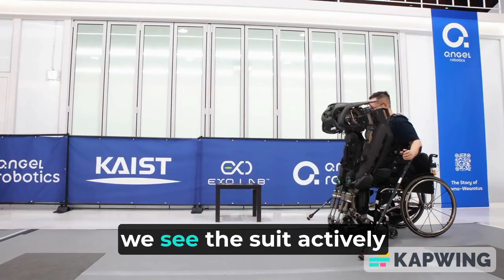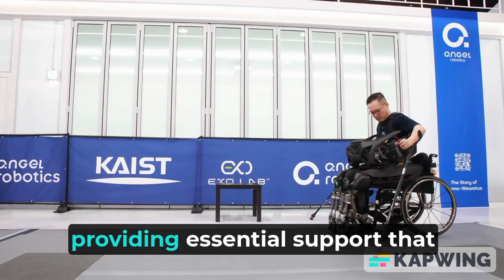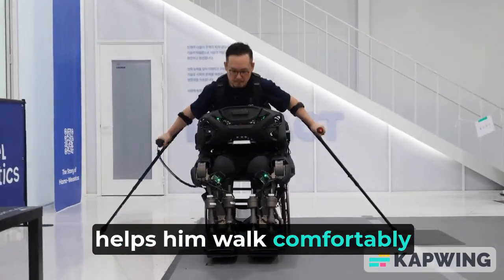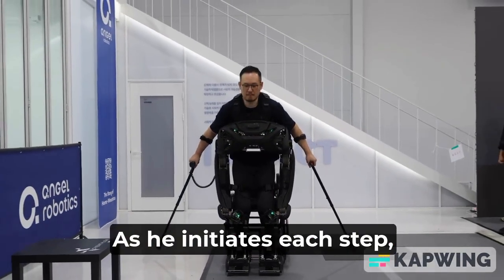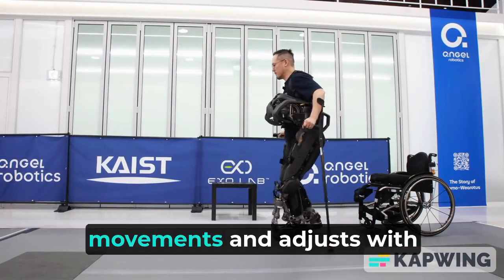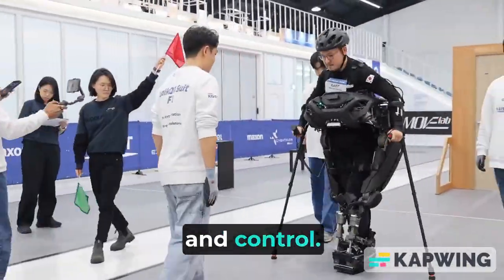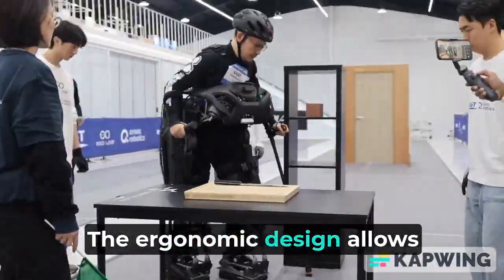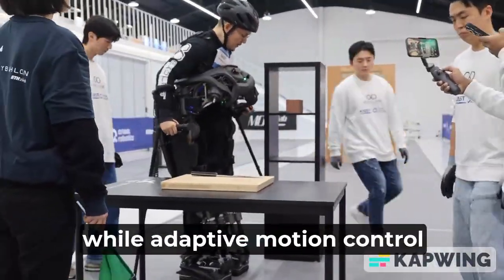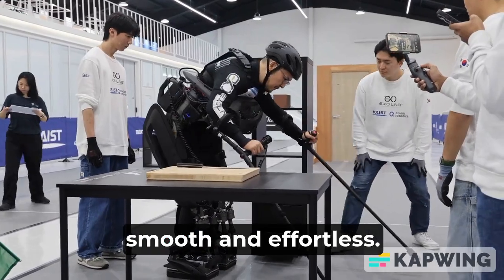In this video, we see the suit actively assisting a man with mobility difficulties, providing essential support that helps him walk comfortably and confidently. As he initiates each step, the exoskeleton detects his movements and adjusts with precise powered assistance, helping him maintain balance and control. The ergonomic design allows for natural movement, while adaptive motion control ensures that each step feels smooth and effortless.